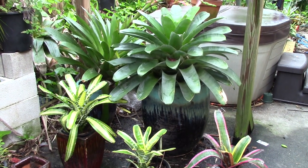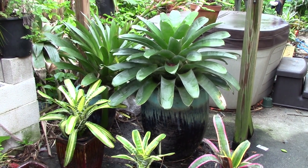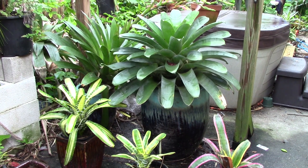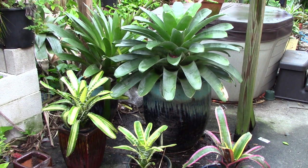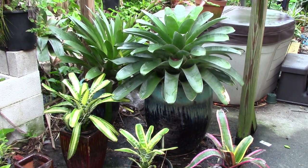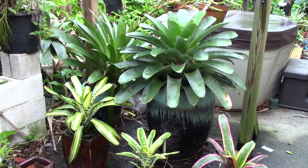I want to take you to Sundance Orchids and Bromeliads in Fort Myers, Florida to show you some really big bromeliads. But before we go there, I want to show you what I have growing here at the Tangle, out on my patio.